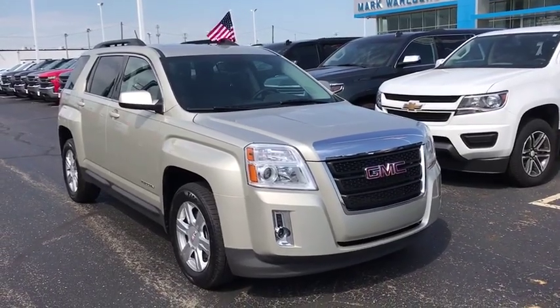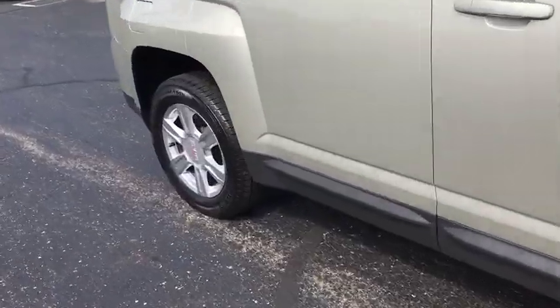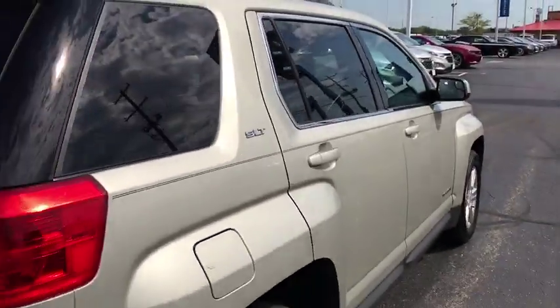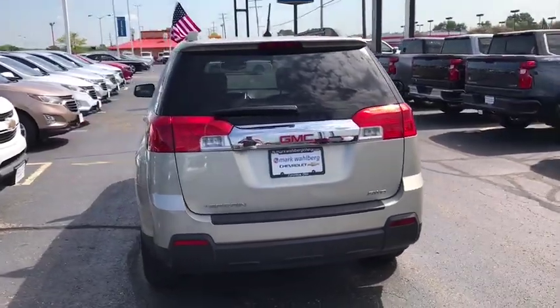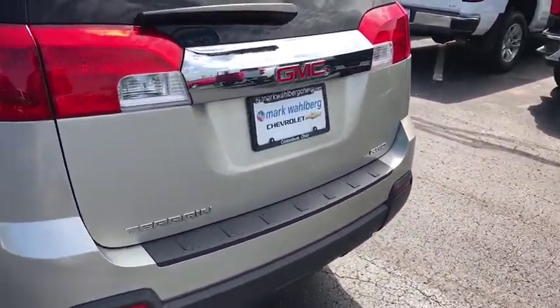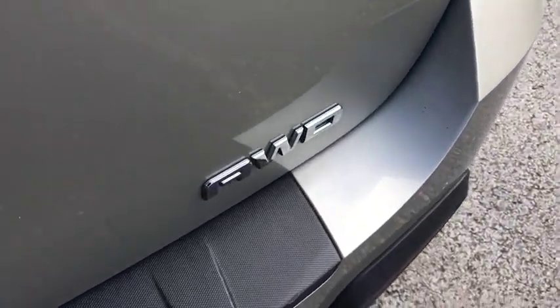You are going to love the 2014 GMC Terrain. The GMC Terrain combines the benefits of a crossover with the style and functionality of an SUV. Terrain offers uncompromised capability, a balanced stance, and a commanding view of the road, letting occupants enjoy a confident driving experience. And an EPA-estimated 32 highway MPG is not bad either.